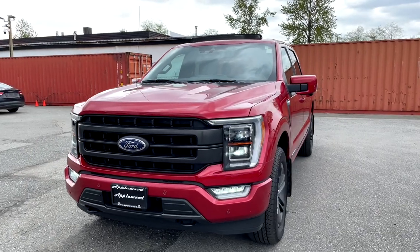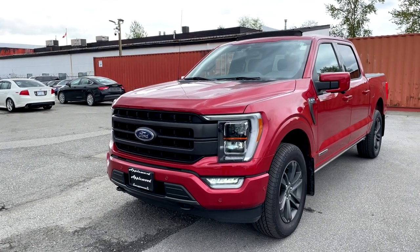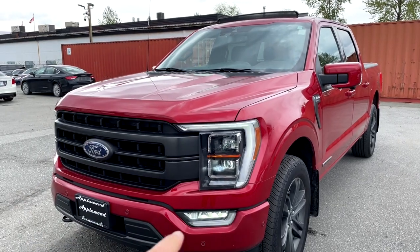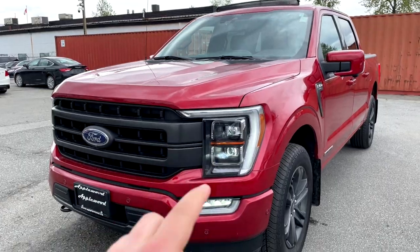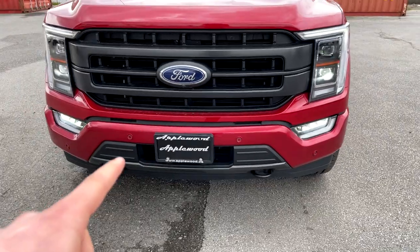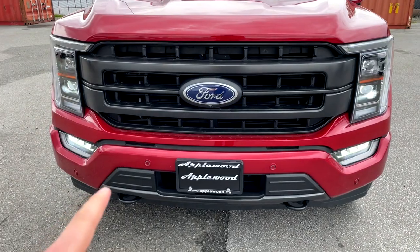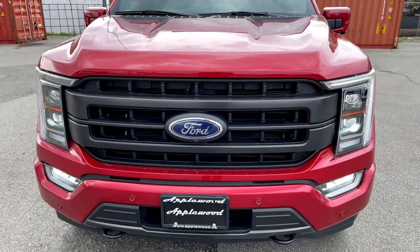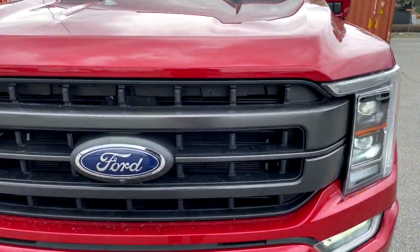Here is the 2022 F-150 Lariat with the PowerBoost engine. Starting with the Lariat trim, you get a lot of great options. Up front you get full LED lights, daytime running lights, bending LED lights, and LED fog lights at the bottom. There are also parking sensors that carry throughout the whole truck. With the sport pack, you get the body color front bumper and a nice carbonized gray grille with horizontal and vertical lines.